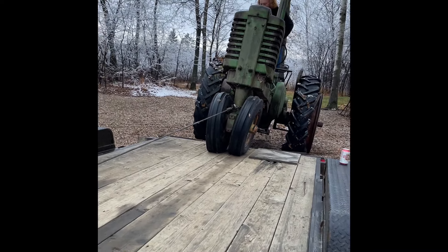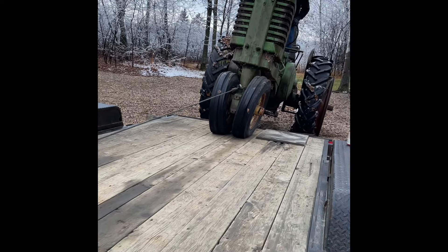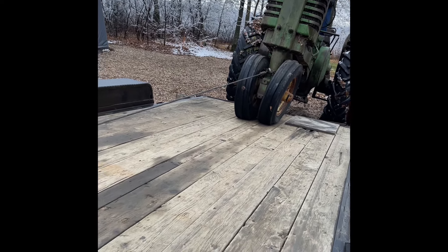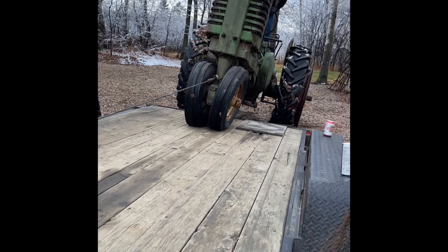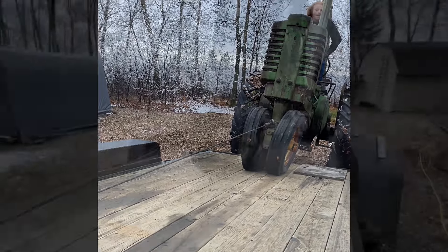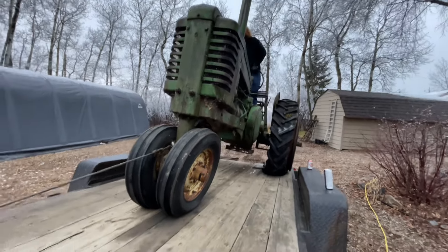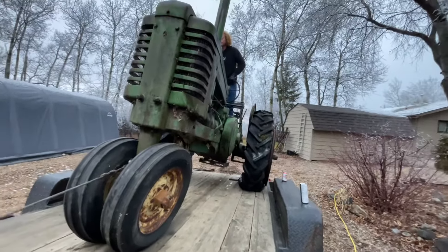I can't film this at the same time. That old winch — we might have to let it charge. 200 amp. Okay guys, I'm gonna let you go, this takes two hands. Okay guys, we're back — winch is working, she's on the trailer, here we go.